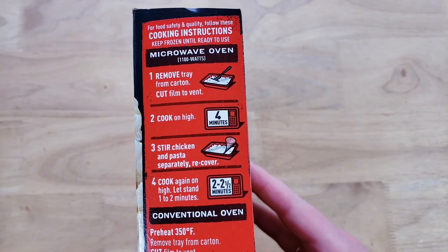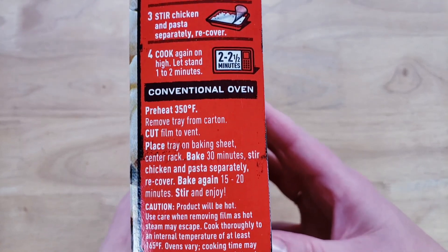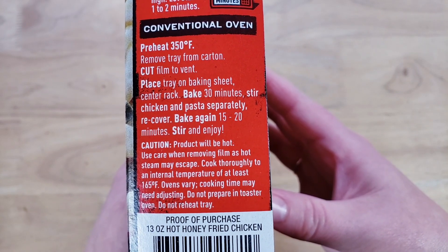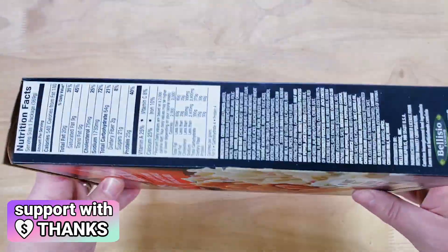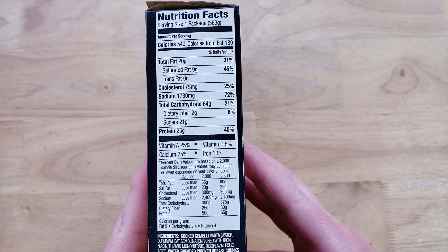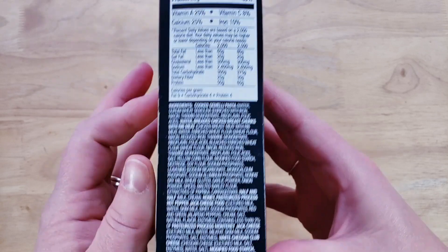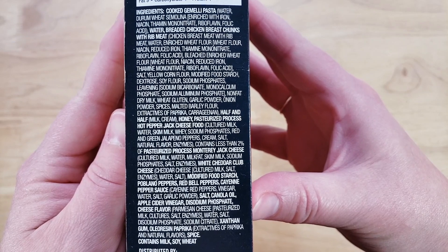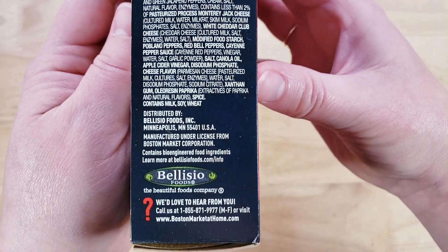Boston Market feels like a dying chain, which is really a shame because they used to be everywhere. But it's no wonder — whenever we picked up their hot and spicy sandwich, it was basically just thrown at us in a tied-up doggy bag kind of thing. It was a disaster, a terrible mess.